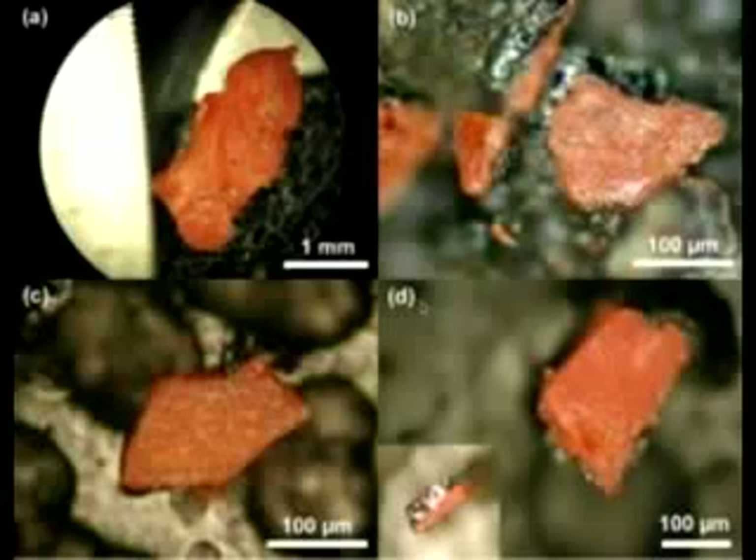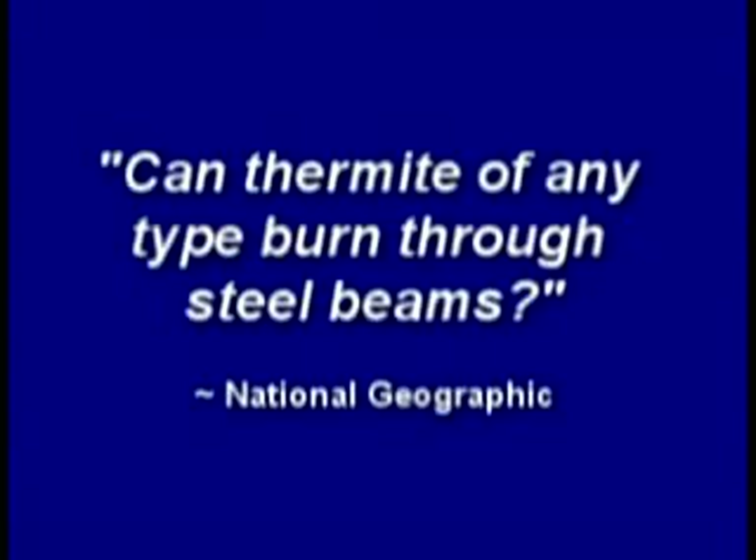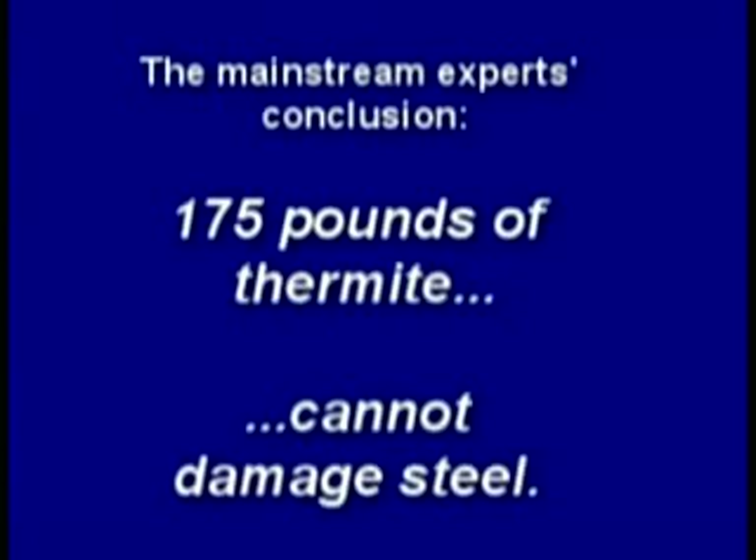The corporate media attacked all the evidence of thermitic material found. A media test stated: if thermite melts through this steel column, the theory of a thermite-controlled demolition may have some validity. While truthers insist that more explosive superthermite could have been used in the tower demolitions, testing conventional thermite was used to answer whether thermite of any type can burn through steel beams. Despite 175 pounds of thermite packed around the steel column, it remained undamaged.